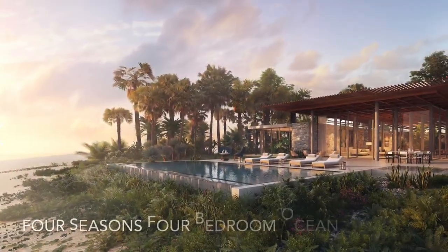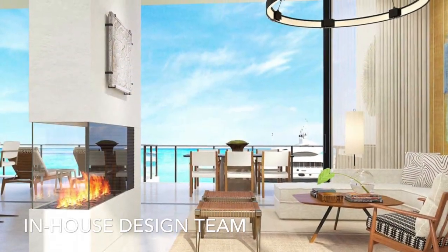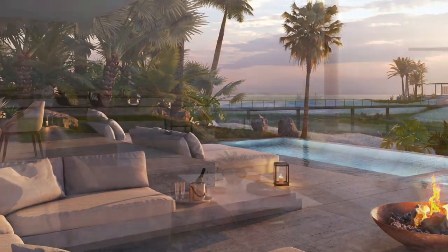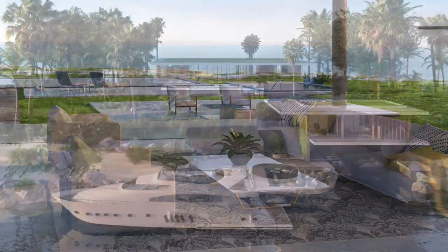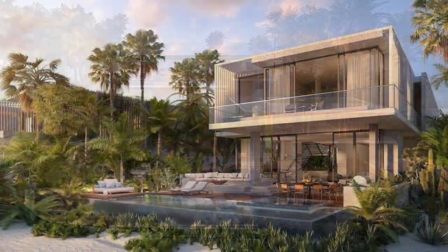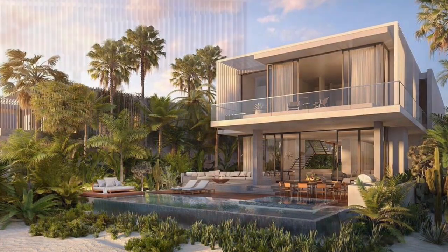On the other end of the spectrum are the private oceanfront villas. These are the pinnacle for homeowners with the wherewithal and desire for custom design. Various lot sizes and locations are currently available, with the top locations priced at $20 million. Expect $1,000 per square foot building expense. Turnkey furnished villas are available on the ocean, marina, and golf course.